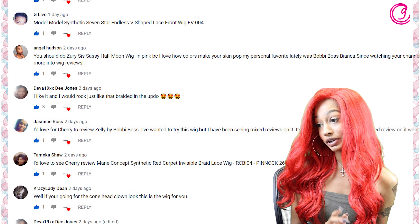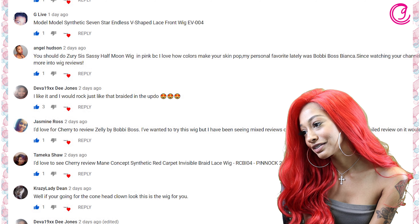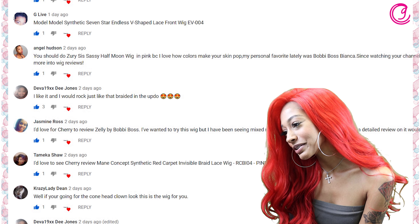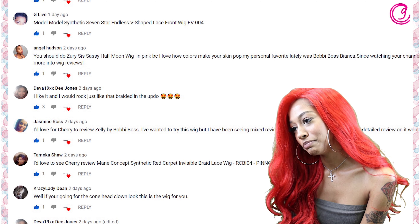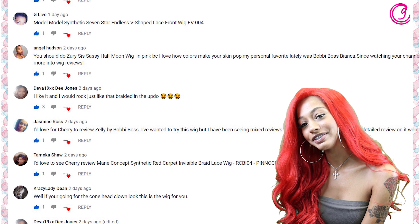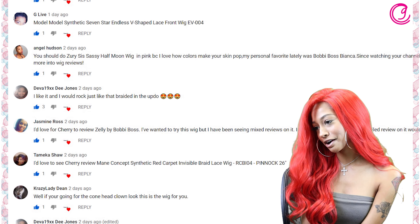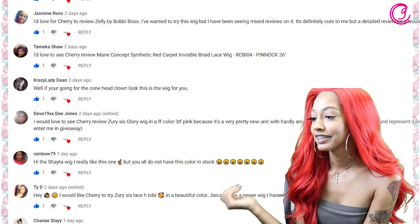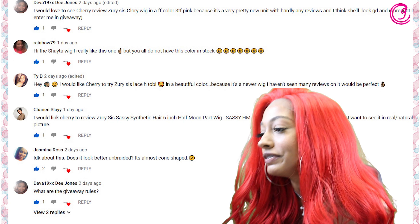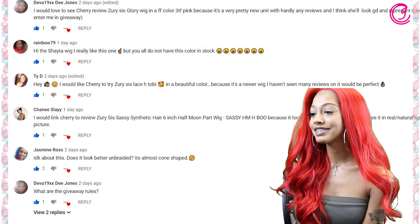Miss Angel Hudson said: 'You should do Zuri Sis Sassy Half Moon wig in pink,' and included her reason — 'because I love how colors make your skin pop.' Thanks, girl! And her personal favorite lately was Bobby Boss Bianca. She said: 'Since watching your channel I started getting more into wig reviews.' That's so sweet — stay tuned for ours!